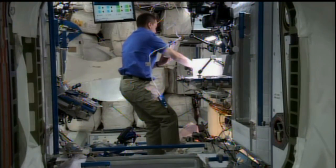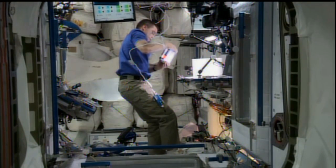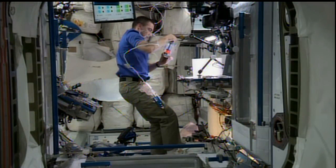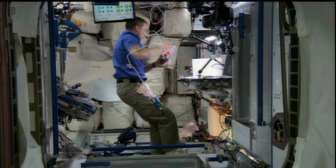Today Chris Cassidy is working with the Capillary Flow Experiment — a suite of fluid physics experiments that look at how fluids flow in the microgravity environment using containers and complex geometries, according to Mark Weislogel, the principal investigator for this experiment.